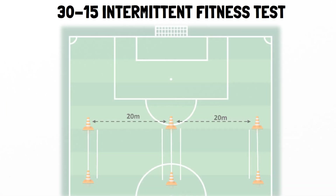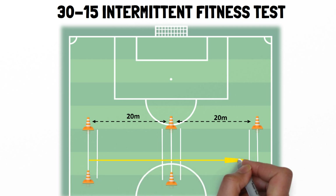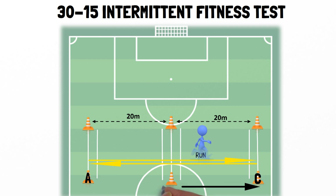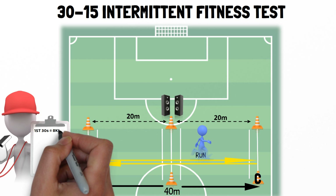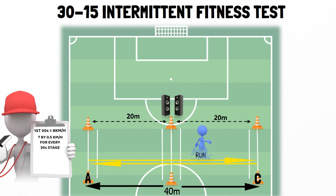Regarding the 30-15 intermittent fitness test, this comprises of 30 seconds of continuous shuttle running, interspersed with 15 seconds walking recovery periods. The athletes are required to run back and forth between two lines, i.e. cone A and C, set 40 metres apart at a speed governed by the audio beep. The first 30-second shuttle run is at 8 kilometres per hour, and this speed increases by 0.5 kilometres per hour for every 30-second stage thereafter. The two 3-metre zones in the middle of the testing area exist so that the athletes can gauge the required running speed and therefore adjust their speed accordingly. Similarly, the two 3-metre end zones also help guide the athlete to maintain the appropriate speed.